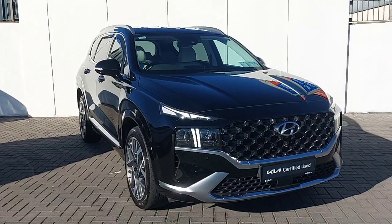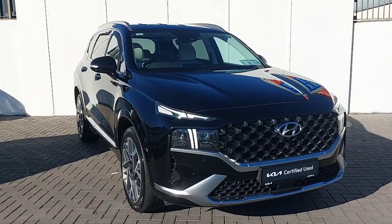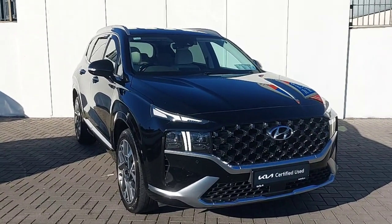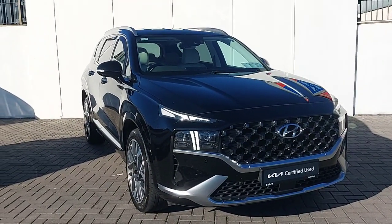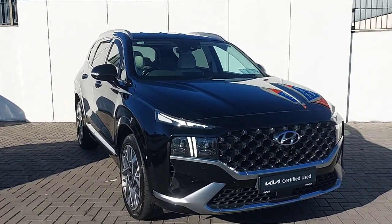To finalize, this car comes with the remainder of the manufacturer warranty. All trade-ins are welcome and finance will be available. For more inquiries please call our sales team on 01 858 0221.